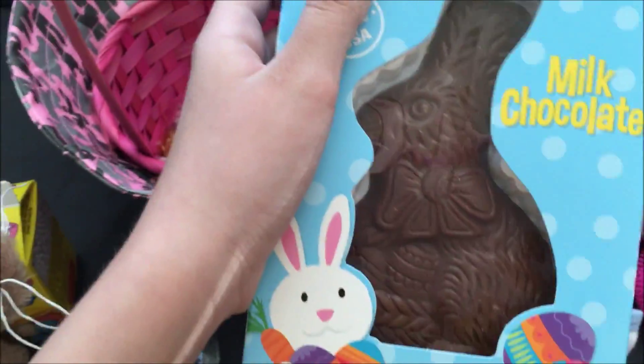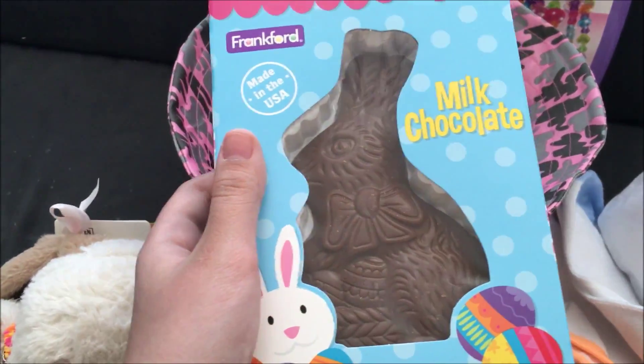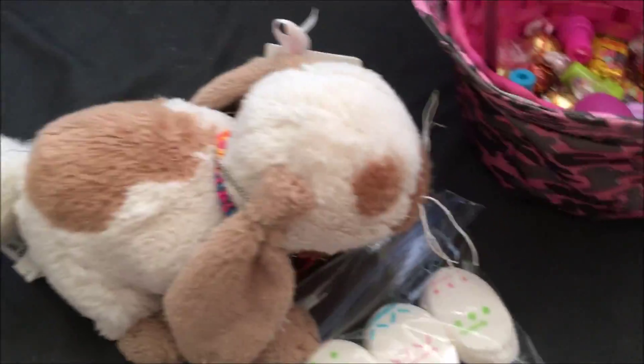Here's also one of my favorite things — Chocolate bunny! It is a chocolate bunny. It's not hollow like most chocolate bunnies are.